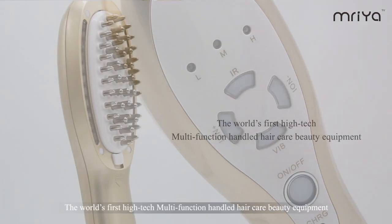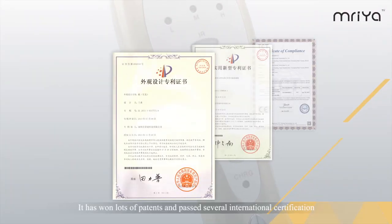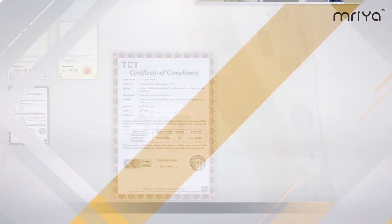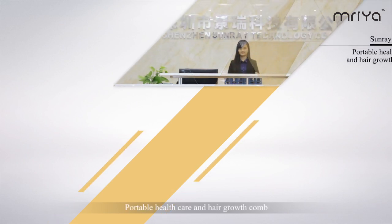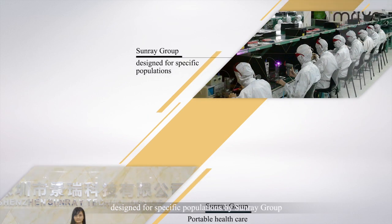The world's first high-tech multifunction handheld hair care beauty equipment, it has won lots of patents and passed several international certifications. Portable healthcare and hair growth comb, designed for specific populations by Sunray Group.